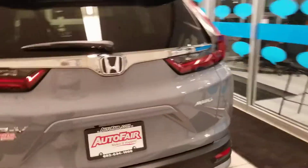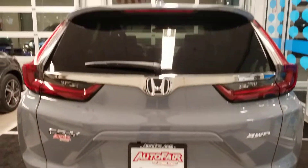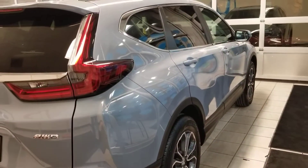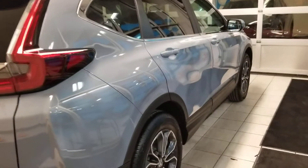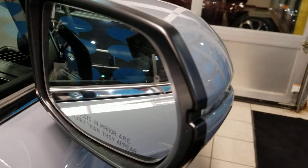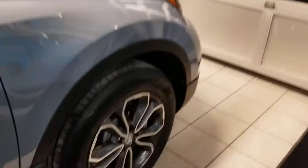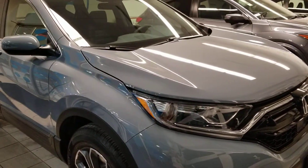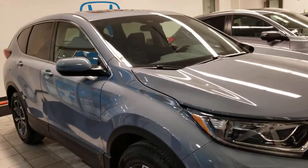The Touring has a power liftgate — you just go up to the back of the car and kick your foot underneath it. It also has heated seats, heated steering wheel, lane departure mitigation system, and frontal crash mitigation system. On the outside mirror, there's a little icon on the car that lights up orange when somebody is in your blind spot.